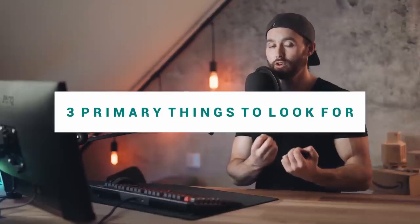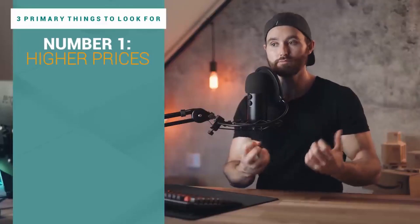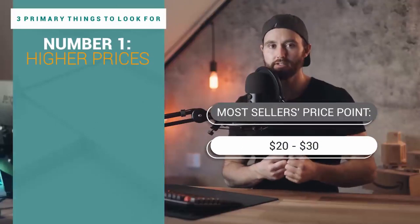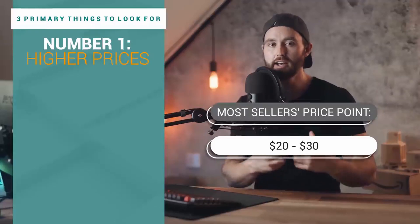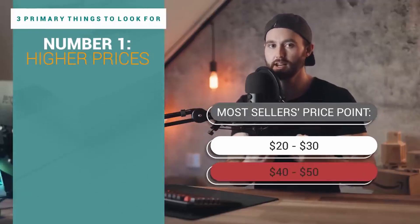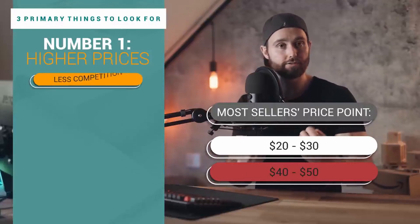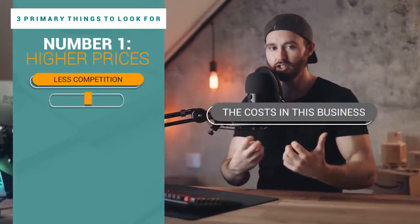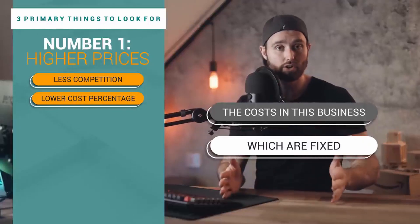As I've been doing my research I realized there are three primary things I'm looking for with products. Number one is higher prices — most sellers are looking for price points around $20, $25, maybe $30. That cat's out of the bag, but they're not looking at $40 or $50. Going with higher prices means you're competing with fewer sellers, particularly fewer newer sellers.